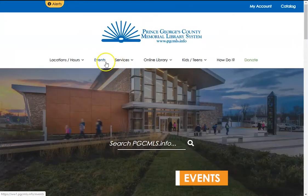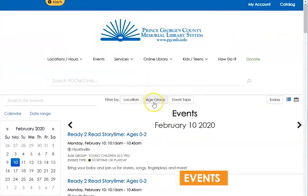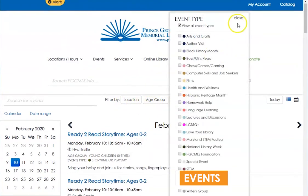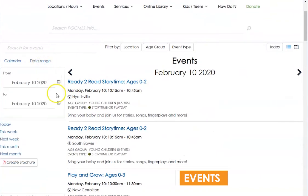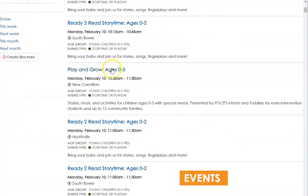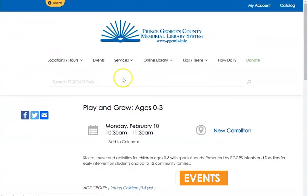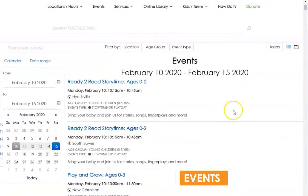Next in the menu are Events. Selecting Events will pull up a page that allows you to search all library programs based on three filters: location, age group, and event type. You also have the ability to search a date range just above the calendar. Clicking on any single event will pull up a separate page with more information about the event, and even includes an add to calendar feature, which integrates with many digital calendars.